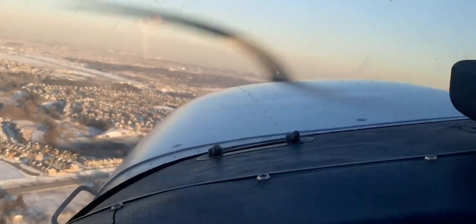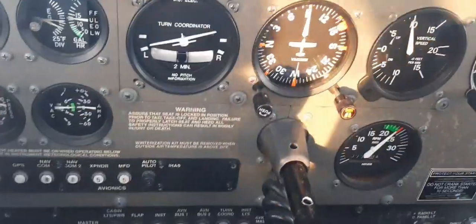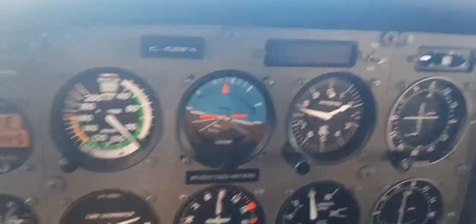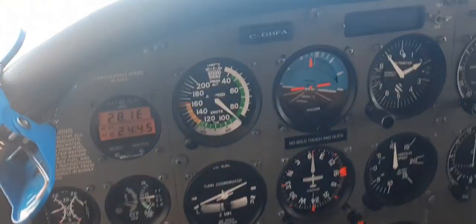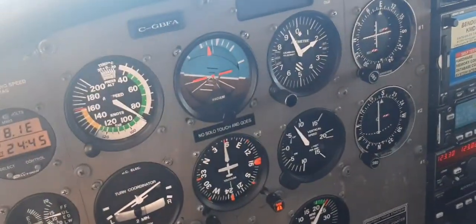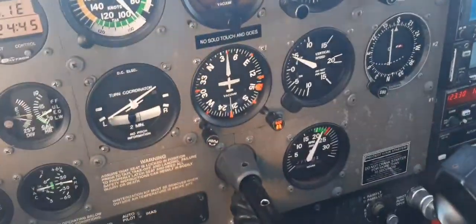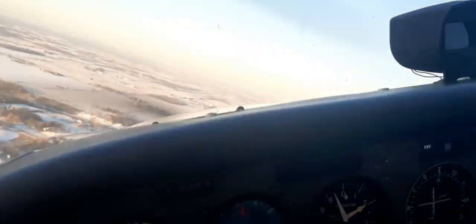I still have right rudder — if I don't have it, see, the ball is going away. 1900, turning downwind. Now once I'm turning downwind, I'm leveling off at the same time — attitude, power, and trim. Radio call: Bravo Fox is turning downwind, touch and go.